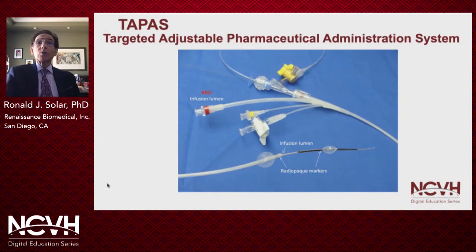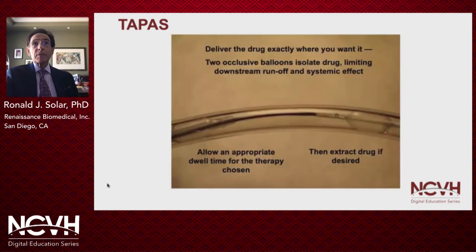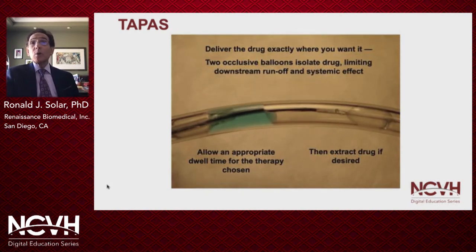TAPAS is also a dual occlusion balloon system, but here the distance between the balloons — that is, the treatment zone — can be adjusted repeatedly to provide treatment zones anywhere from 1.5 centimeters up to 30 centimeters. The adjustability allows delivery of the drug exactly where desired, and the very compliant, independently inflated balloons allow a single device to treat a very wide range of vascular anatomy. The drug can be very nicely aspirated from the treatment zone.